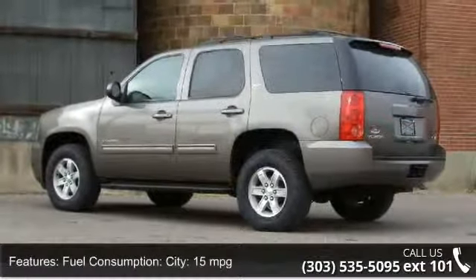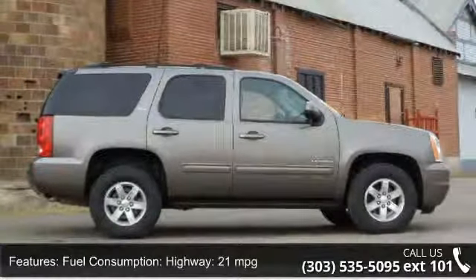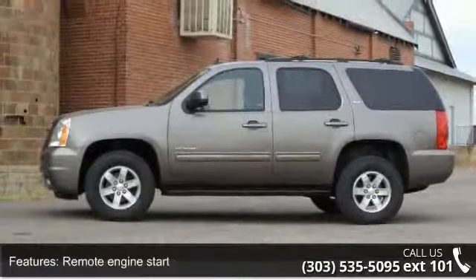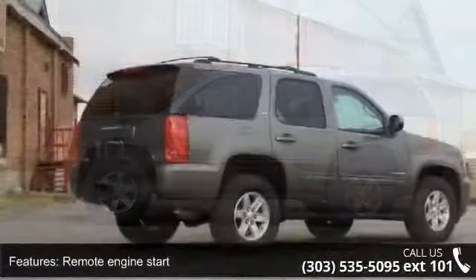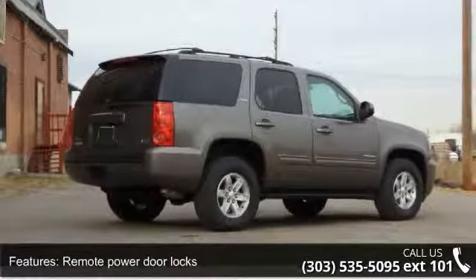Enjoy these notable features: Fuel Consumption City 15 mpg, Fuel Consumption Highway 21 mpg, Remote Engine Start, Remote Power Door Locks, Power Windows, Cruise Controls on Steering Wheel, and Trailer Hitch.